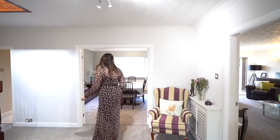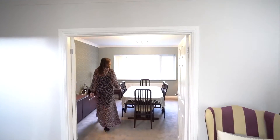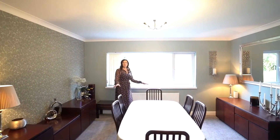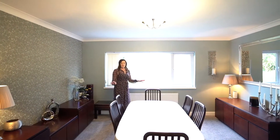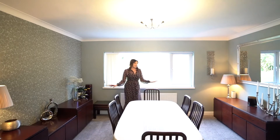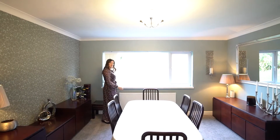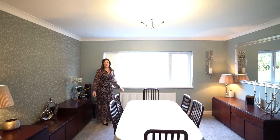Next through to the dining room. Here we have a really great size, well-proportioned room with plenty of room for a large dining table and lots of accessory furniture. You could even perhaps put bi-fold doors on the back here to open up further into the garden — a really good size room.